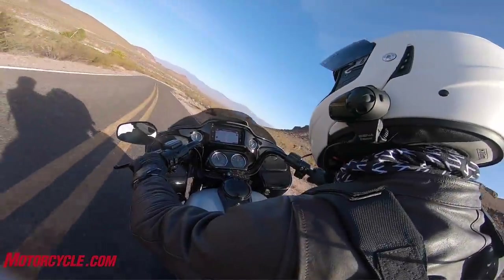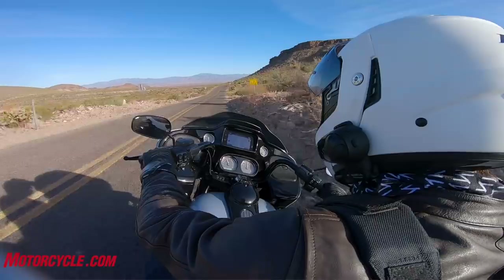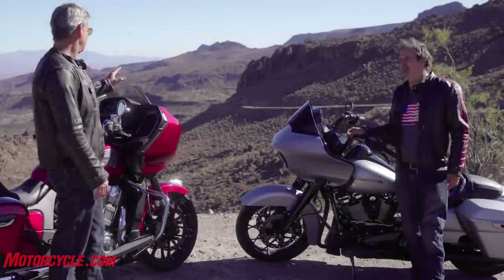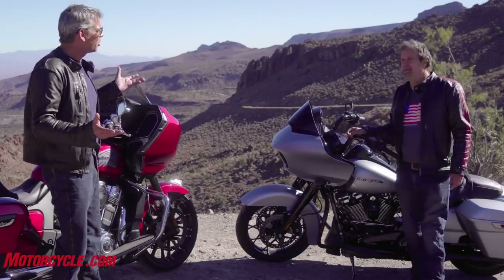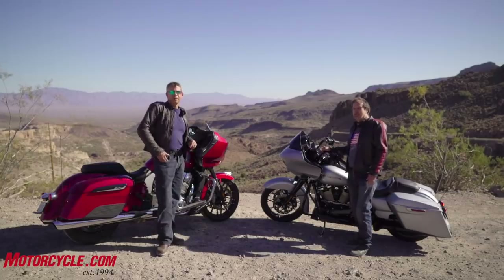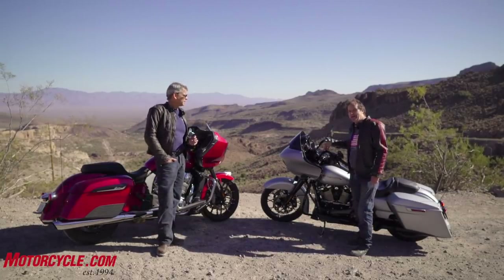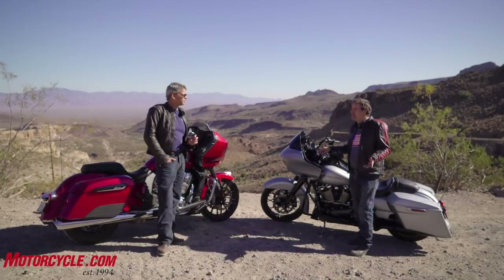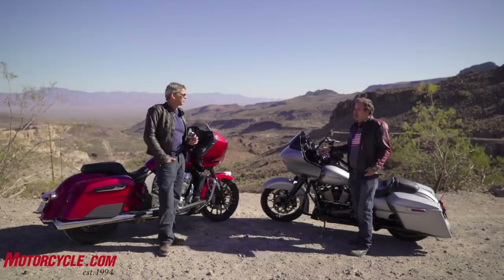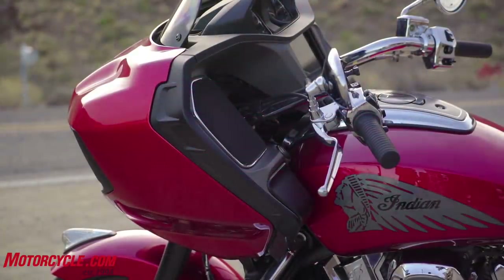But it's nothing in comparison, especially because we're talking basically the same price range. The Harley is $28,500 and the Indian is $28,800 — really a small difference. For your additional $300, you get the adjustable windscreen, a superior suspension, and we both believe the stereo is a little bit better on the Indian.